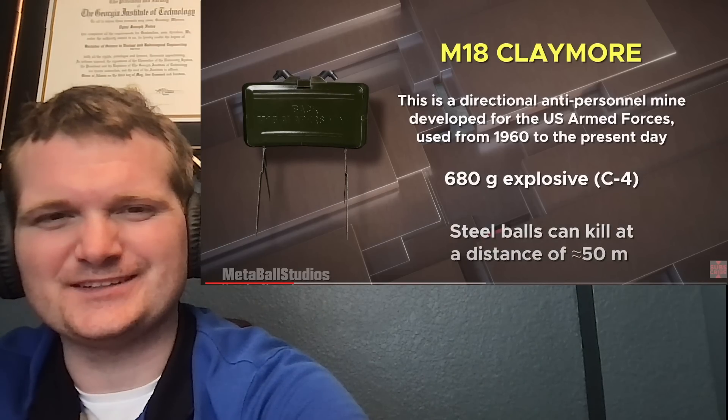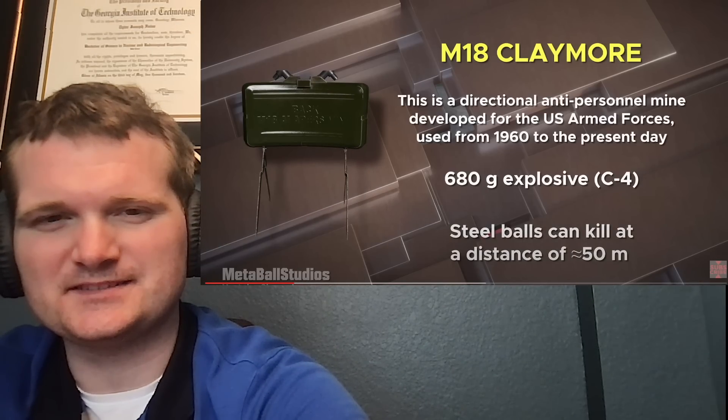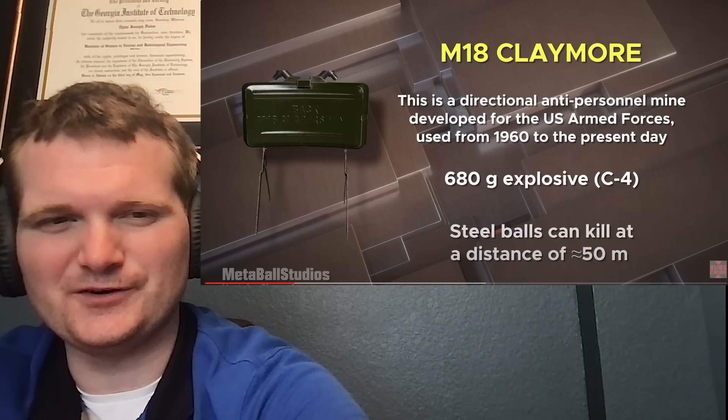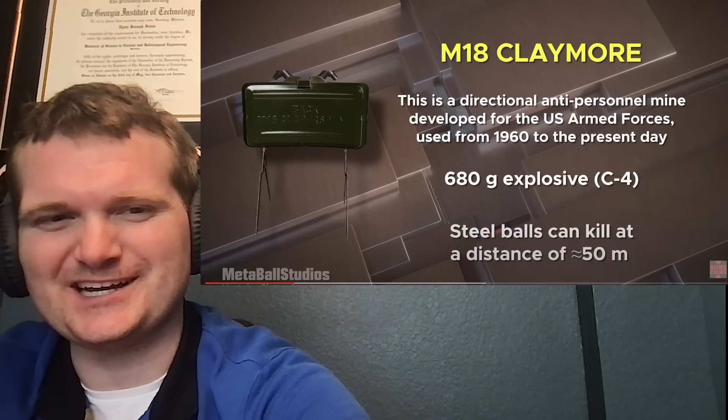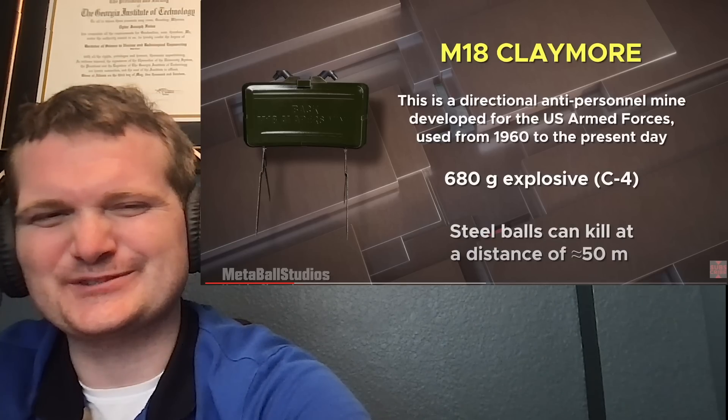One of my co-workers had a claymore as his phone background — he was a marine. He had it set so when you'd open it, you'd see the 'front toward enemy' part. He had an interesting sense of humor.